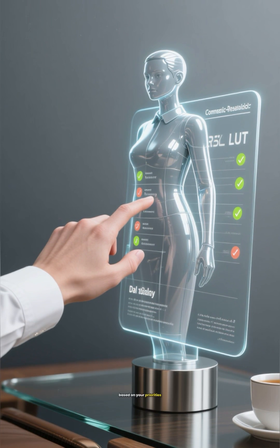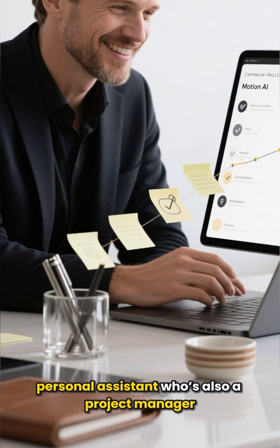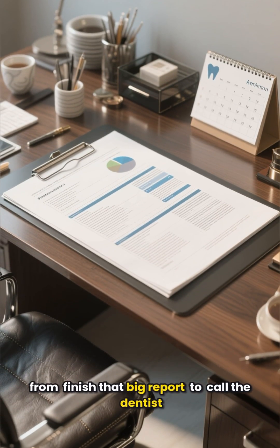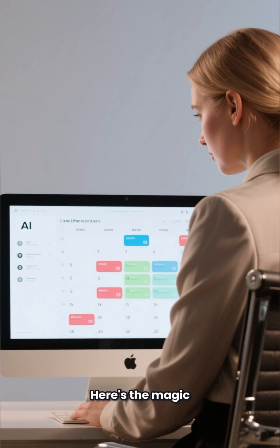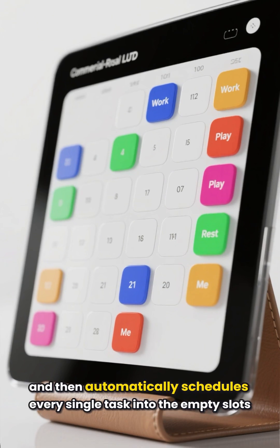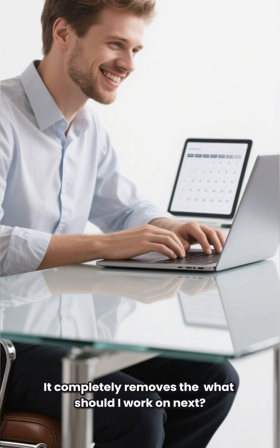First up, let's talk about Motion AI. Think of Motion as your hyper-efficient personal assistant who's also a project manager. You just dump all your tasks into it — literally everything, from 'finish that big report' to 'call the dentist.' Then you tell it the deadlines and how important each task is. Motion's AI scans your existing calendar, looks at your meetings, and then automatically schedules every single task into the empty slots. If a surprise meeting pops up, no problem — Motion instantly reshuffles your entire schedule to make sure everything still gets done on time.